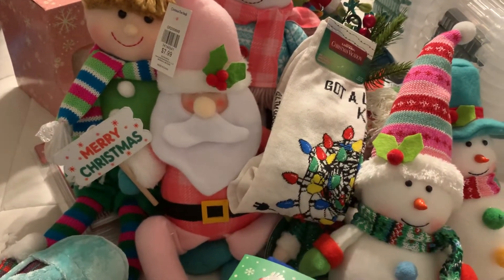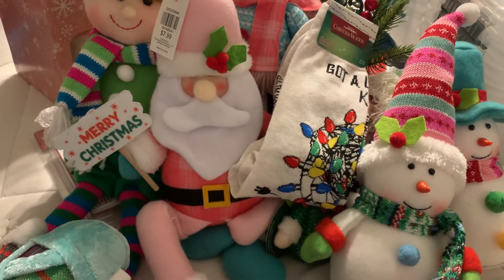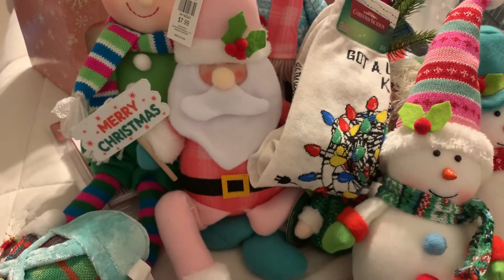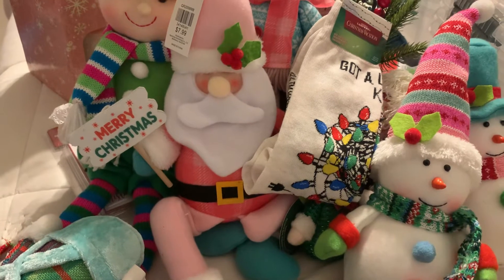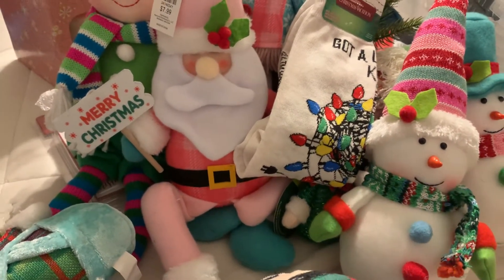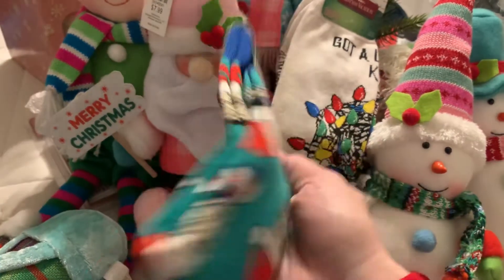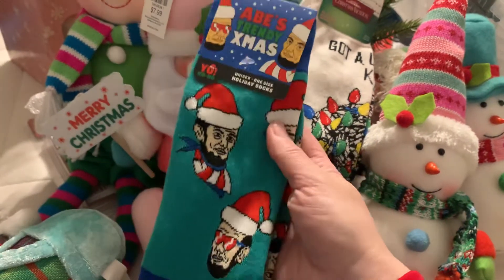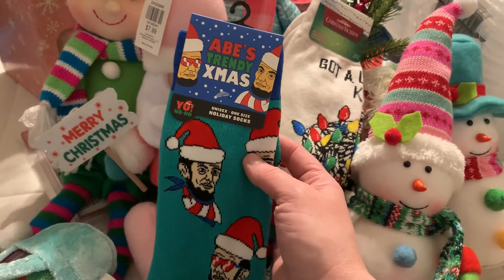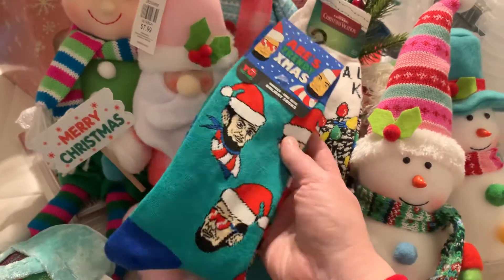You know I love socks — especially if you're coming from my other channel, Crazy Days of Callen, which is my other YouTube channel. This channel is just for vlogs, chats, and catching up. Crazy Days of Callen is Dollar Tree hauls, so if you are coming from over there you know how obsessed I am with socks. These are a great addition to my sock collection, my husband's, and my son's.